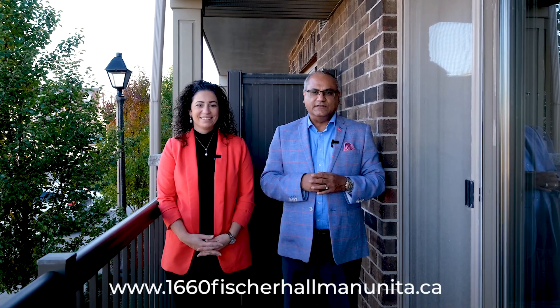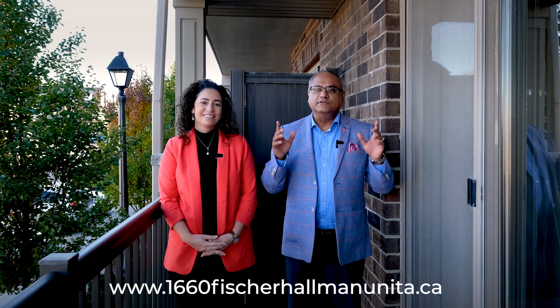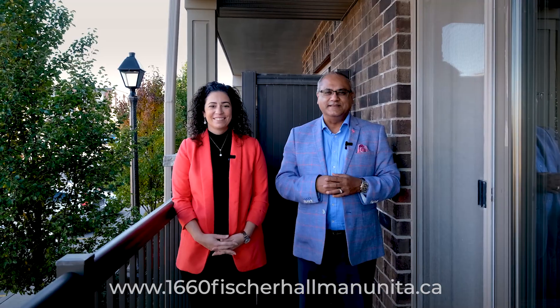If you know anyone looking for a two-bedroom unit in the Huron Village area, connect them with the Riz team. For details on this home, visit the website link below. For all of our other great homes, check us out on social media and remember, don't put it on hold — call the Riz team to get it sold.